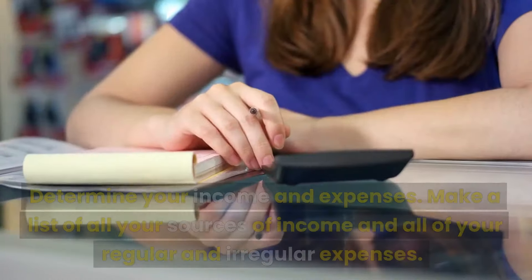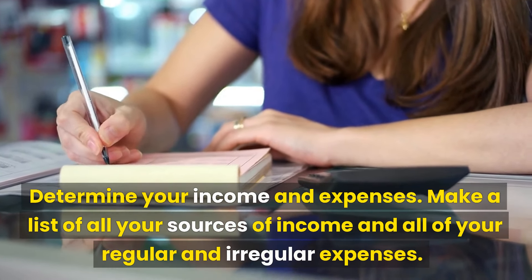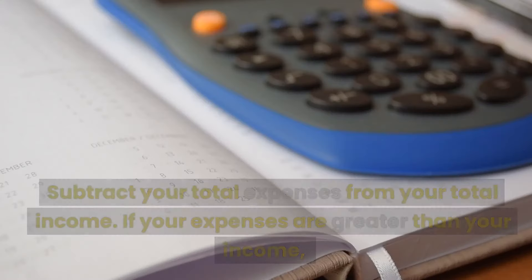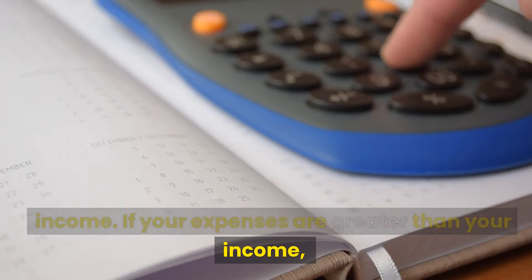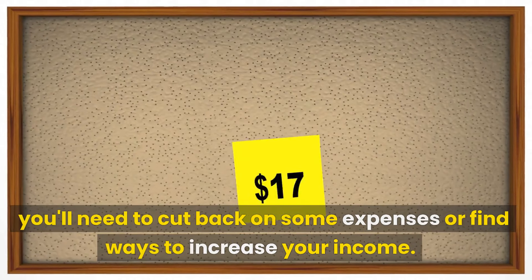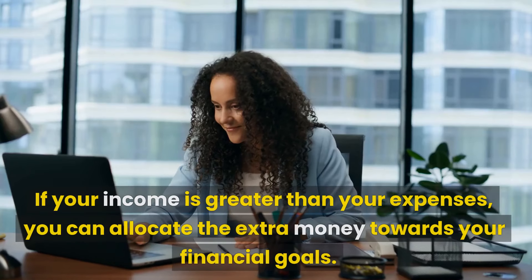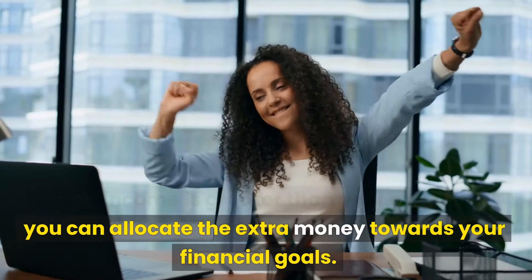Step 3: Create a budget. Make a list of all your sources of income and all of your regular and irregular expenses. Subtract your total expenses from your total income. If your expenses are greater than your income, you'll need to cut back on some expenses or find ways to increase your income. If your income is greater than your expenses, you can allocate the extra money towards your financial goals.